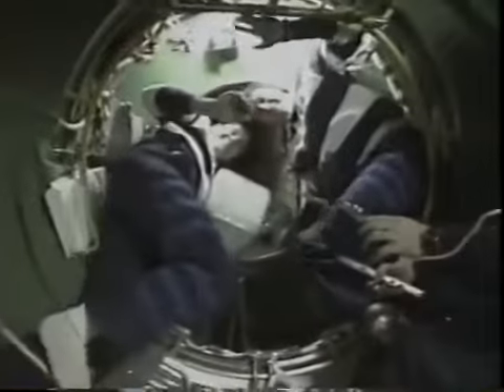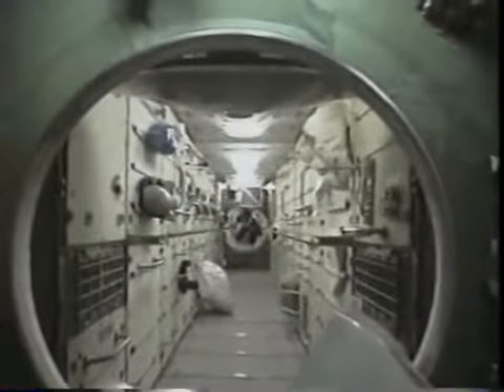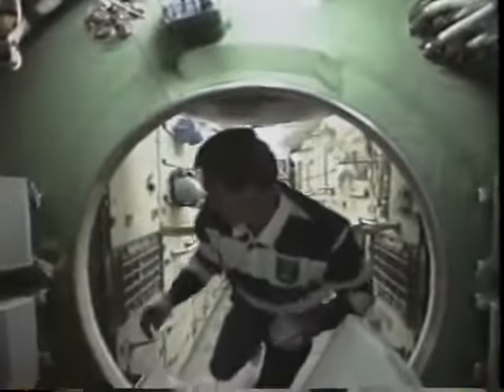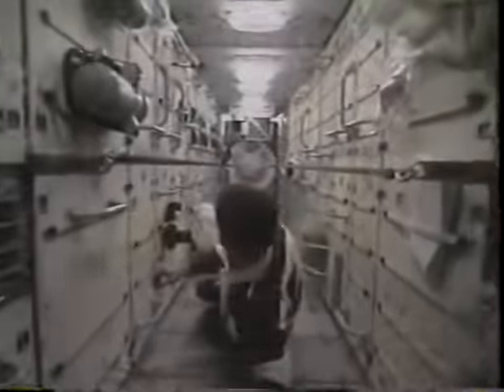We then went through PMA-1 into the first compartment of the FGB of Zarya, and then opened the hatch into the main compartment. The purpose of the FGB is to provide the initial electrical power and flight control for the early stages of the space station. Here we all are inside Zarya for the very first conference from the space station. Sergei Krikalev, our Russian crew member, will actually be going up to live on the station with Bill Shephard and Yuri Gidzenko — he's checking out his future home. Sergei has over a year's spaceflight experience on the Mir space station and readily adapted to microgravity.